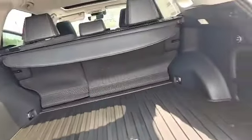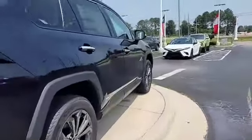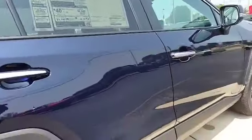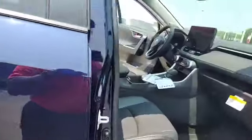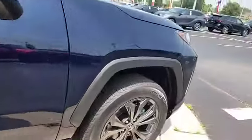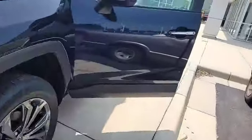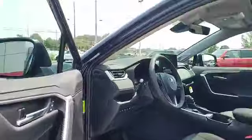JBL sound system in this vehicle. Very rare vehicle on the lot — we don't get a lot of limited all-wheel drive hybrid RAV4s, and we have that right here. So it covers everything you're looking for in a hybrid RAV4, gives you all your features. It's an all-wheel drive vehicle with several features.